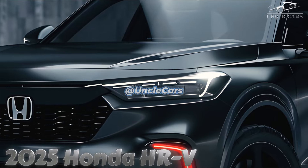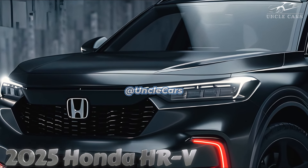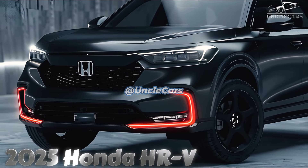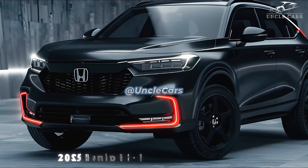The HR-V is one of the slowest subcompact crossovers, powered by a 2.0-liter four-cylinder engine and a continuously variable automatic transmission. The HR-V remains unchanged for 2025 — the only thing that changes is the price.